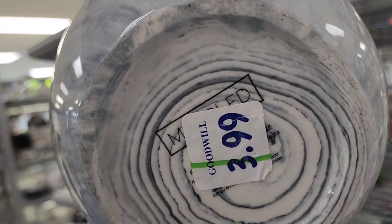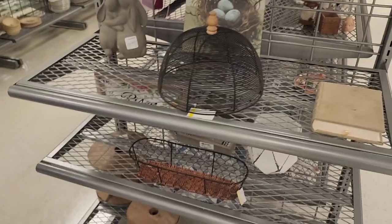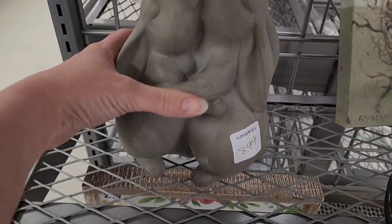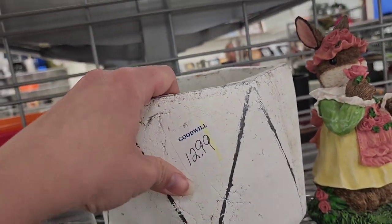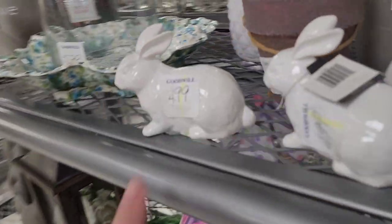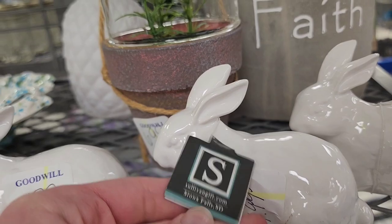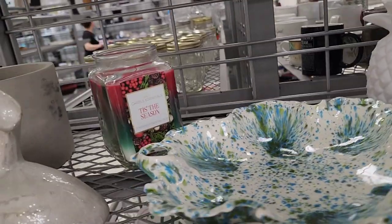We're in the hard goods section. There's a little mixing bowl for $3.99 — looks like somebody already lifted the tag. I'm going to keep it for myself because I really like it. That one's $8.99. Not off to a great start with prices — $12.99, oh my goodness, that's like regular price. The little bunnies are $4.99 each, and $6.99 on that little fake plant, $5.99 on the dome.